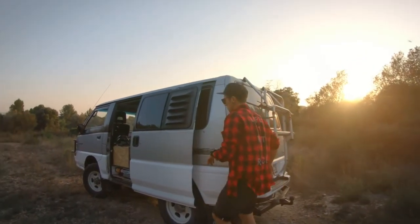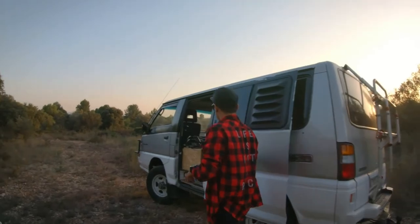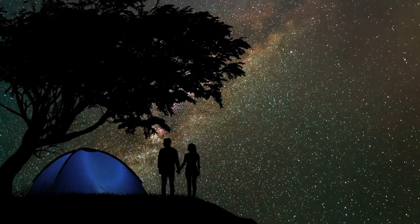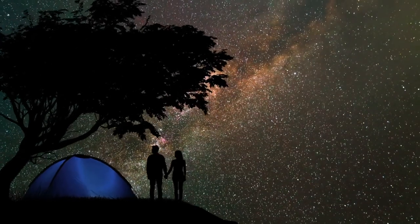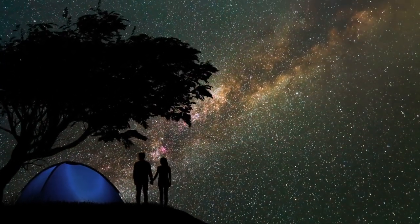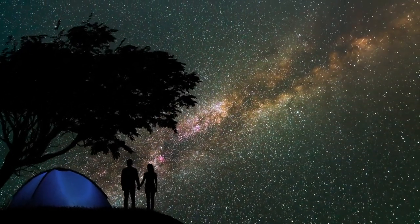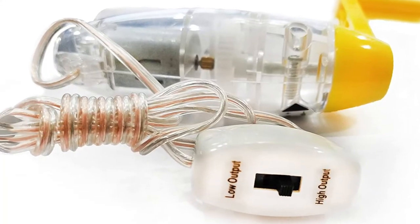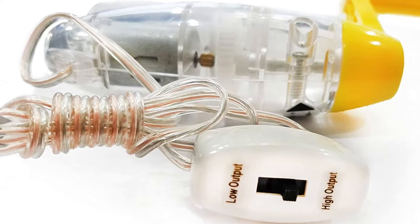When using the Genius Factory Deluxe Hand Crank DC Generator, make sure you place the generator in a well-ventilated area. Then connect the battery cables to the battery posts and turn on the switch to the on position. Immediately start cranking the handle to generate power. Once the power is generated, you can use it to power your devices.